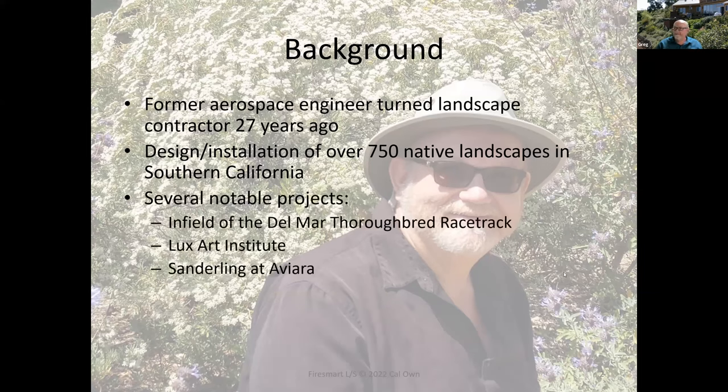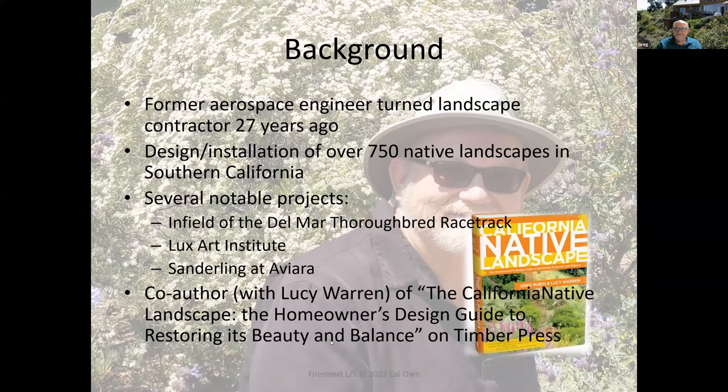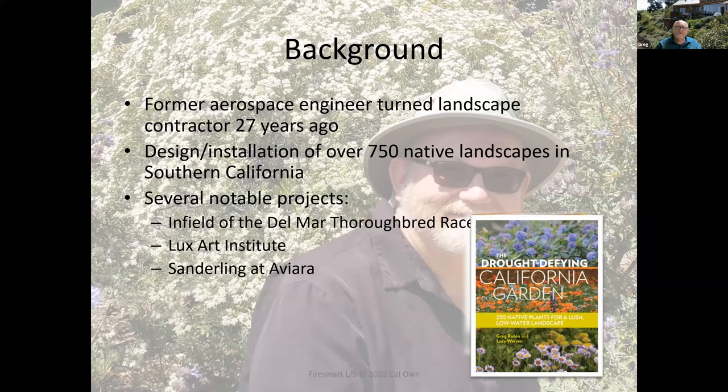We've been involved in over 750 native landscapes in Southern California. We did the infield at the Del Mar thoroughbred racetrack — where the turf meets the surf, now it's where the natives meet the surf. We did the Lux Art Institute and a very large complex at Sanderling at Aviara in Carlsbad. I co-authored with Lucy Warren a couple of books still selling like gangbusters — The California Native Landscape in 2013, more of a textbook on the horticulture of California native ecology, and The Drought Defined California Garden in 2016, mostly a plant encyclopedia.